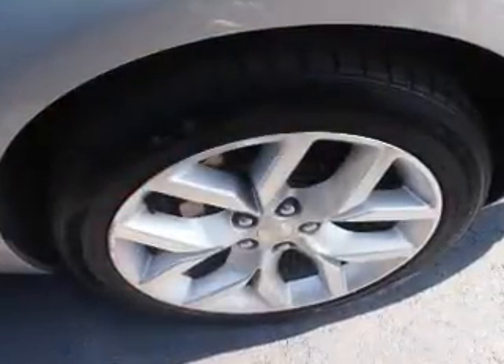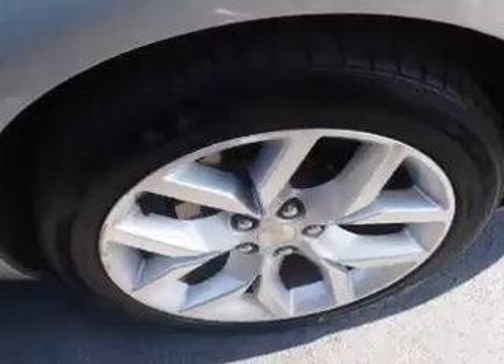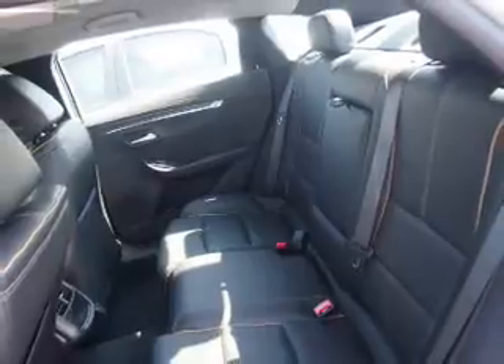Inside you'll find leather seats, heated seats, Bluetooth connectivity, and auxiliary input, remote start, steering wheel controls, push button start, automatic climate control, curtain head airbags, and front airbags.